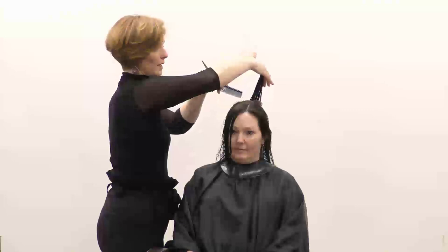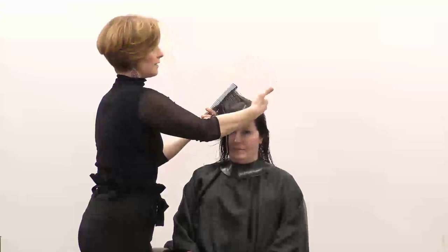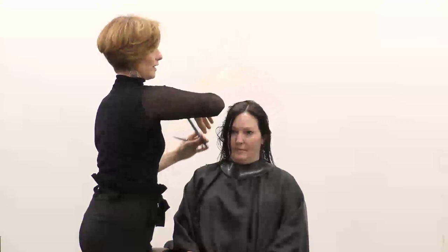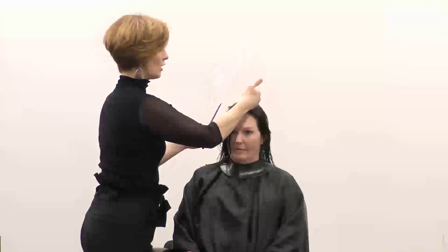I'm never changing the part — I'm moving in a pie section around where my part and her cowlick is, not changing the part, because what I'm doing is holding the layers consistent to where her part is so they're even on both sides as I cut. When I start parting into this section and bringing it over, I'm going to connect the hair, which could cause my part to have unbalanced layers if she re-parts it in the same place.